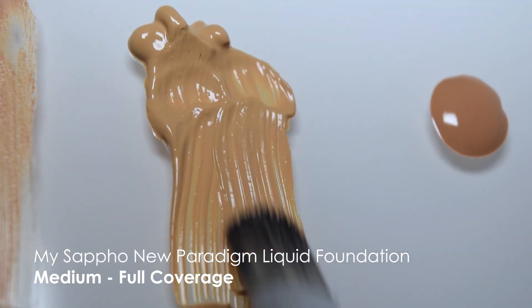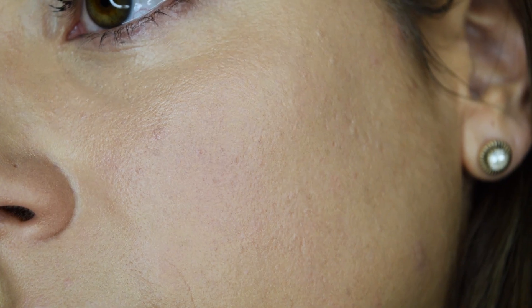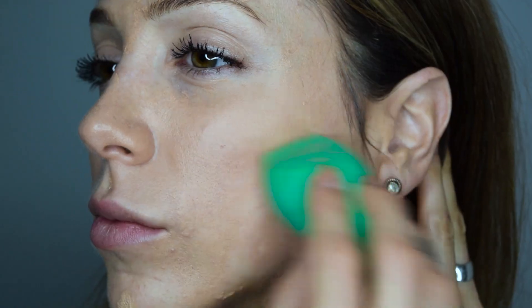Another medium foundation I have — I only have the sample size now — is the Sappho New Paradigm Liquid Foundation, and it is clean, conscious, and vegan. I use the color 5, so I'm almost out on this; I just have enough to show you one more application. This probably had about six full-face applications in it, and it has closer to a full coverage — you can build it as well. It's great for a matte finish, good for oily skin and combination skin. If you have dry skin, just really moisturize and maybe stick more to a BB cream with more moisturizing elements. I find this product just takes a little bit longer to get settled and absorbed into the skin. You can get this at the Detox Market, online, or at various stores — I have links below.